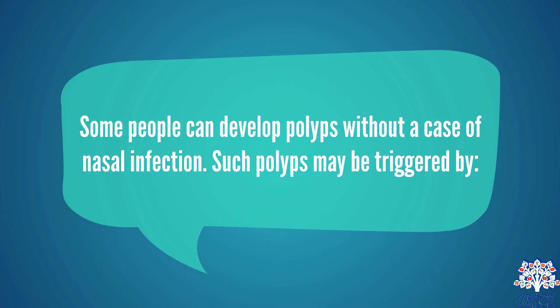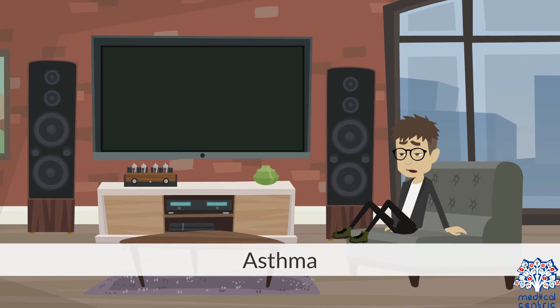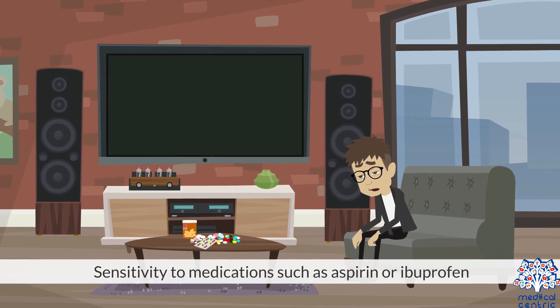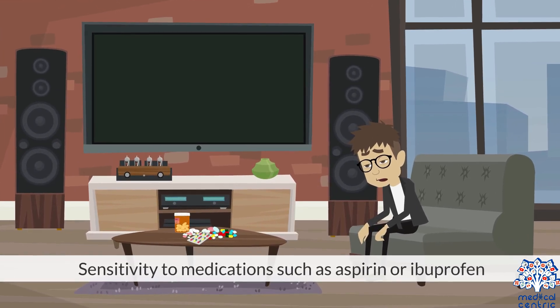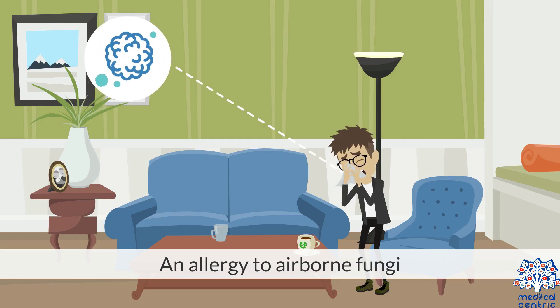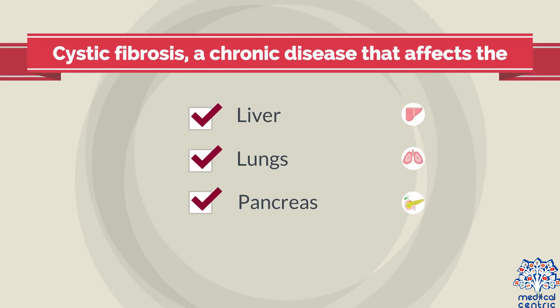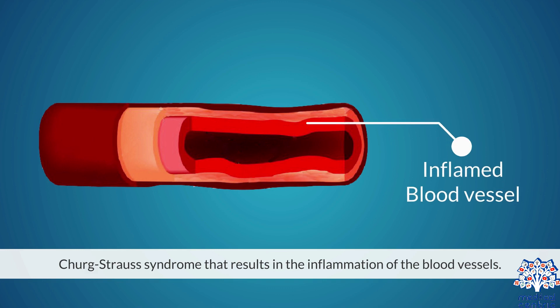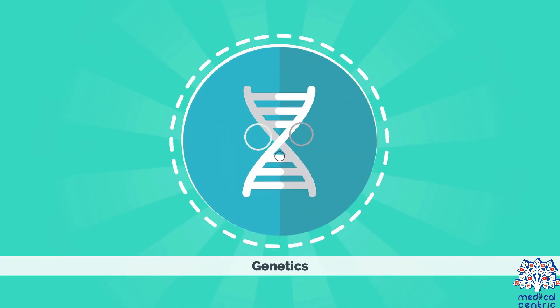Some people can develop polyps without a case of nasal infection. Such polyps may be triggered by asthma, allergic rhinitis, sensitivity to medications such as aspirin or ibuprofen, an allergy to airborne fungi, cystic fibrosis — a chronic disease that affects the lungs, pancreas, or intestine — Churg-Strauss syndrome, which results in the inflammation of the blood vessels, or genetics.